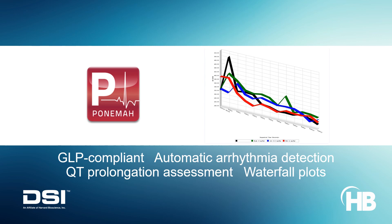State-of-the-art Panema software eases the analysis of ECG data with its modules for automatic arrhythmia detection and ECG waterfall plots.